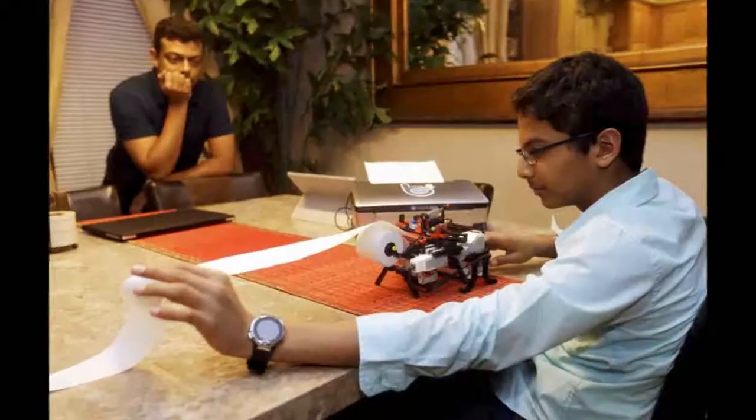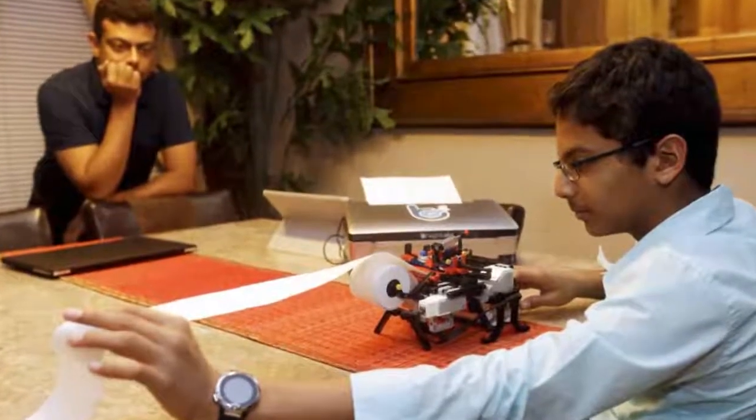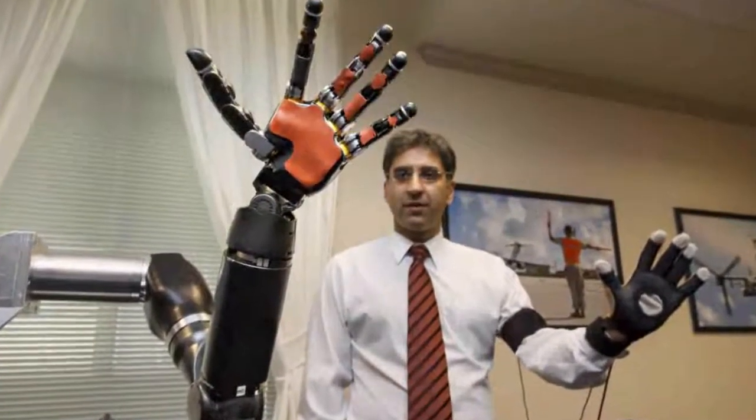The robotic arm, made with 3D-printer parts, operates by voice command. The user can make the hand perform specific movements by speaking into a small microphone attached to the arm.